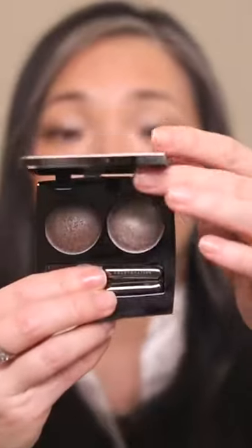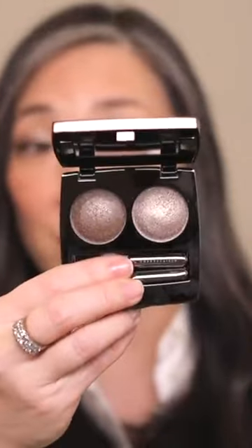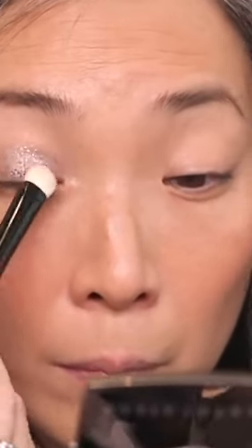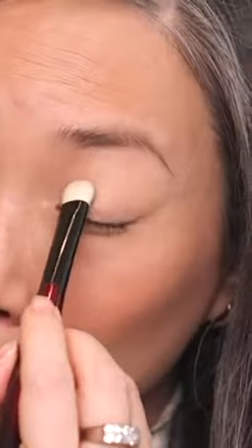In terms of a satiny shimmer, I had to pick the Chantecaille Le Chrome Luxe Eye Duos. The duo I have on my eyes today is Tibet, which is a light metallic taupe and a deeper metallic taupe. I have the lighter one all over and I put a little bit of the deep on the outer corner.